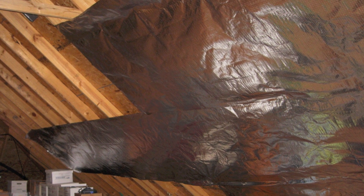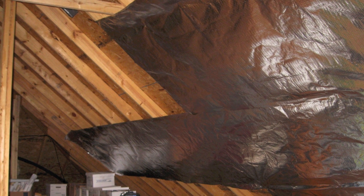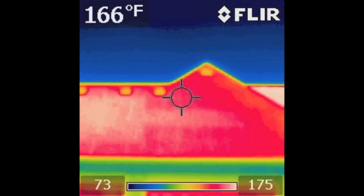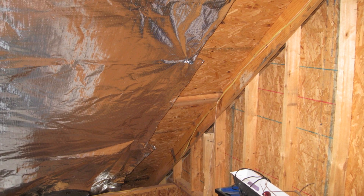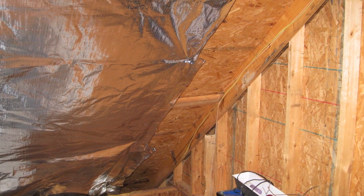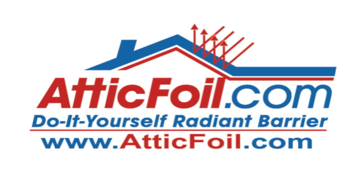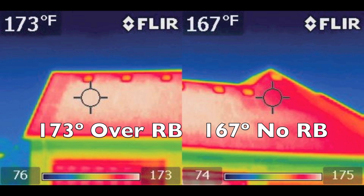Now let's look at the specific areas. Over the radiant barrier it was reading about 173 degrees. Over the area without the radiant barrier in the upper right — the bare roof — it was reading about 166 or 167 degrees. If you look at the area to the far left near the gable end where we had no radiant barrier, it was also reading about 168 degrees. This clearly shows that radiant barrier only causes the shingle temperatures to go up about 6 to 8 degrees, which is in line with the 2 to 10 degrees that's normally accepted.